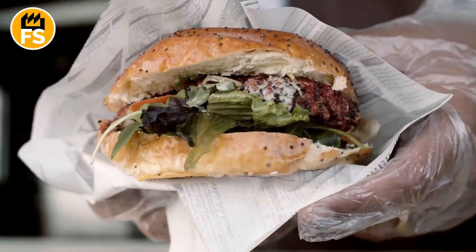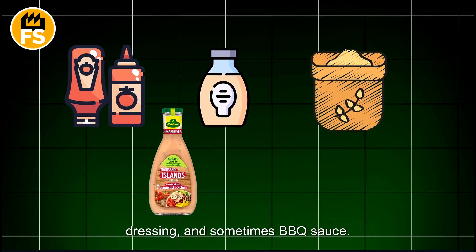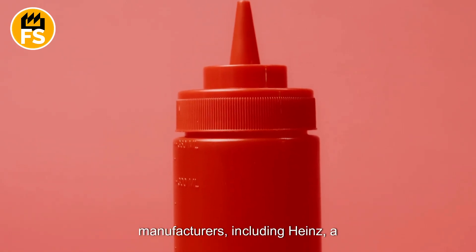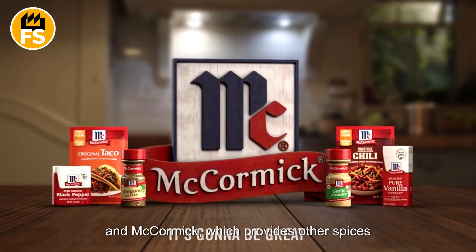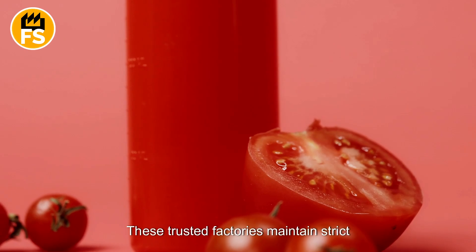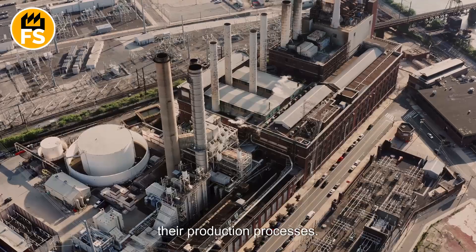For their hamburgers, McDonald's typically uses ketchup, mayonnaise, mustard, Thousand Island dressing, and sometimes BBQ sauce. These sauces are supplied by major manufacturers, including Heinz, a well-known ketchup producer; Hellmann's, the mayonnaise supplier; and McCormick, which provides other spices and sauces. These trusted factories maintain strict quality control standards and incorporate sustainable practices into their production processes.